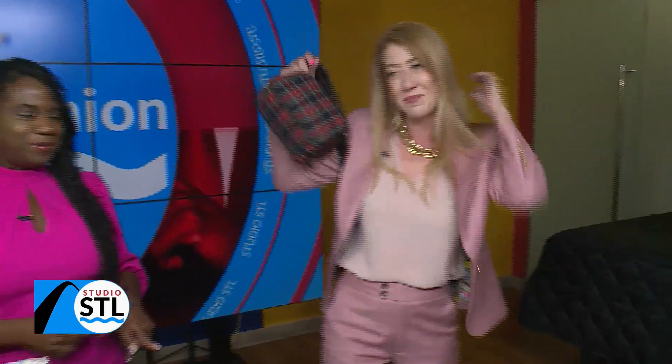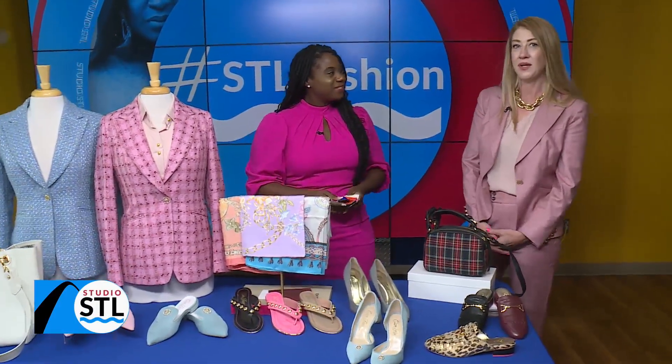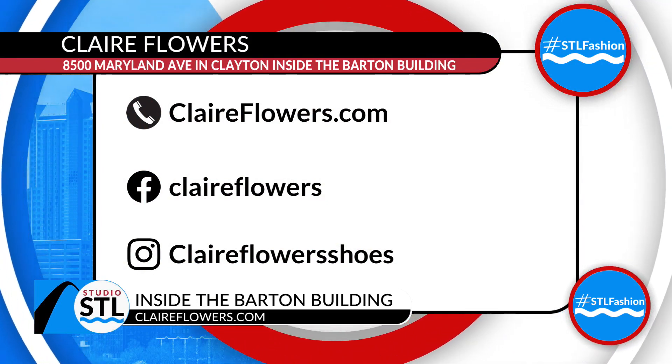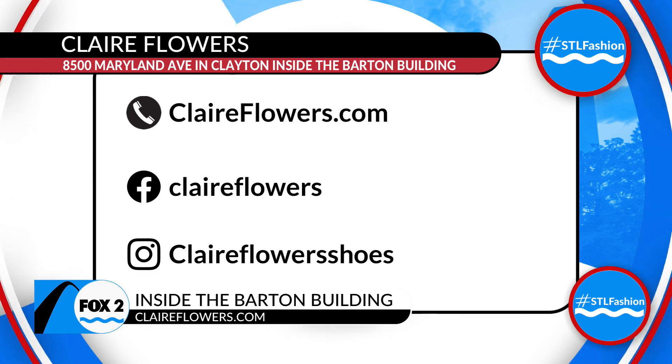That is cute. Well, I know where I will be shopping. If you want to shop as well, Claire, where can people find you? 8500 Maryland Avenue in Clayton — it's in the ground level retail of the Barton building. We'll make sure you have access to shop either in person or online. She has lots of custom items that you can create and make your own. We'll make sure you have access to Claire's information on our website at studiostl.tv.